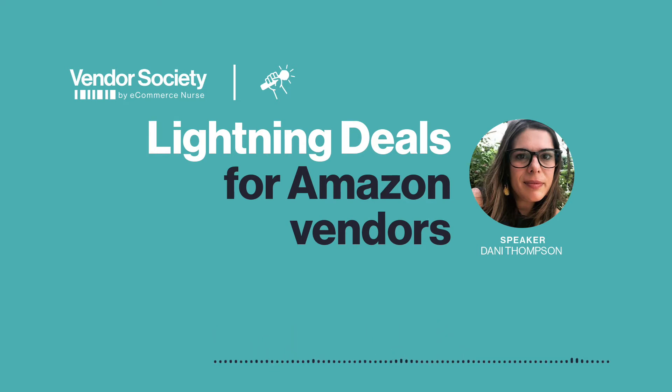It sounds like it's a little complex to calculate all this. Why should vendors run these, and are there certain times where they're especially beneficial? First is extra exposure on Amazon — you're getting exposure on the today's deals and prime day pages. You're also getting that little red banner that's going to stand out when customers search on category pages or search pages, so it's extra standout and hopefully extra traffic and conversion on your product.